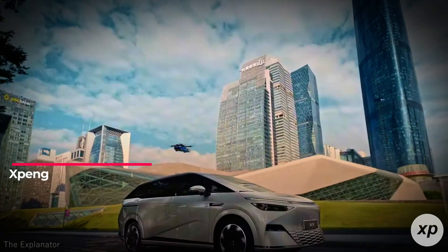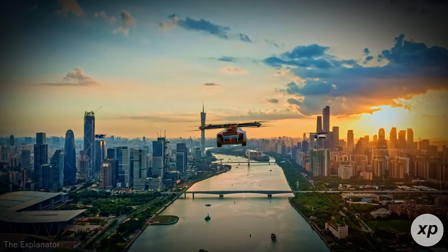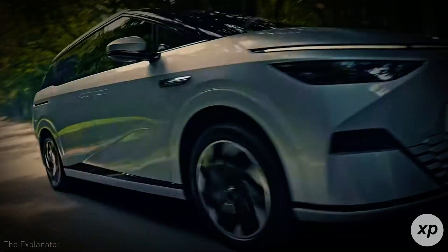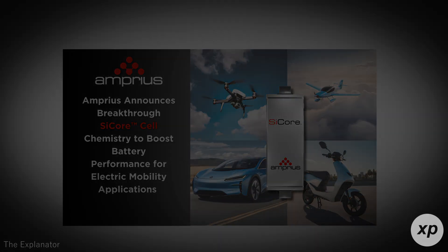Imagine a future where electric vehicles, drones, and even advanced air mobility systems fly or drive farther, faster, and more efficiently than ever before. Thanks to Amprius Technologies' new SciCore cell, that future might be closer than you think.